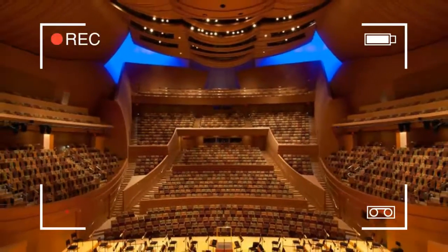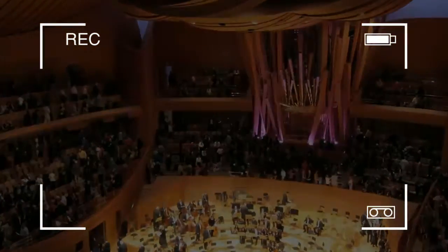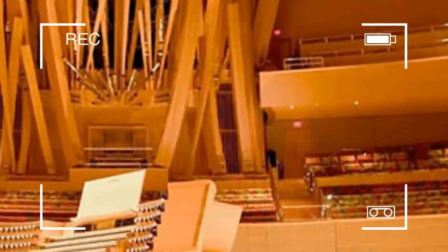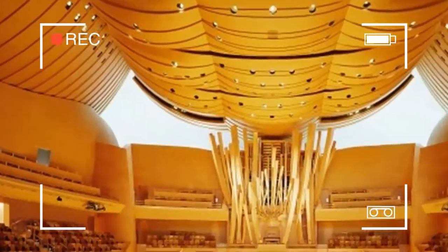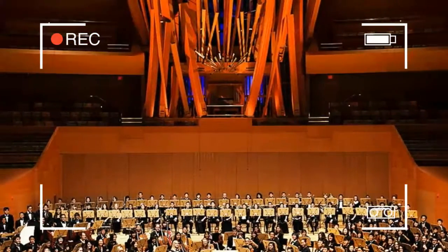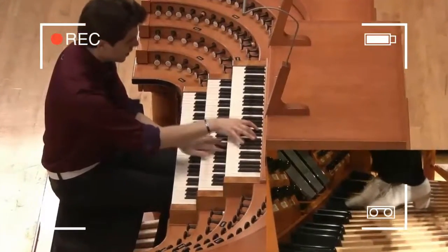The organ's facade was designed by architect Frank Gehry in consultation with organ consultant and tonal designer Manuel Rosales. Gehry wanted a distinctive, unique design for the organ. He would submit design concepts to Rosales, who would then provide feedback. Many of Gehry's early designs were fanciful but impractical, Rosales said in an interview with Timothy Mangan of the Orange County Register.